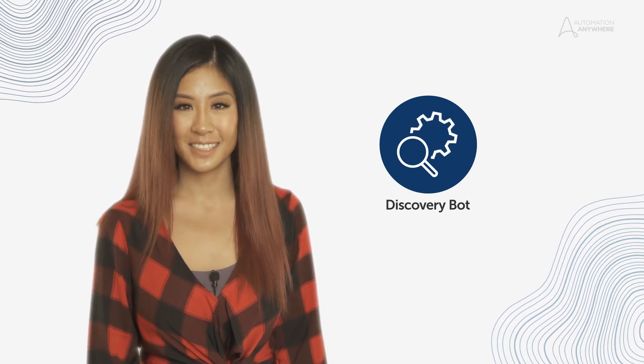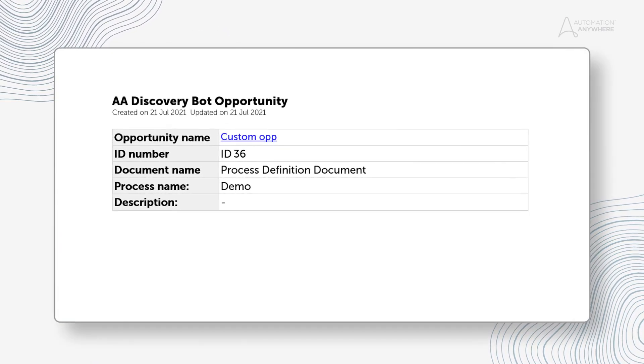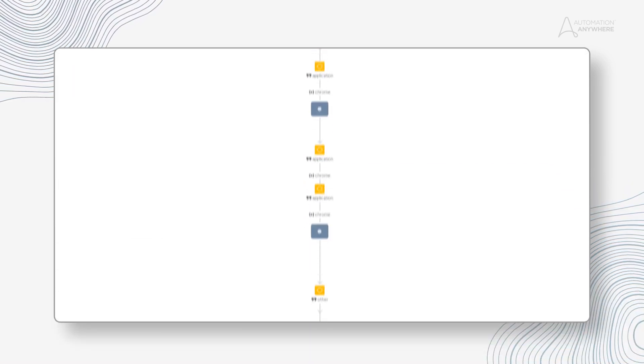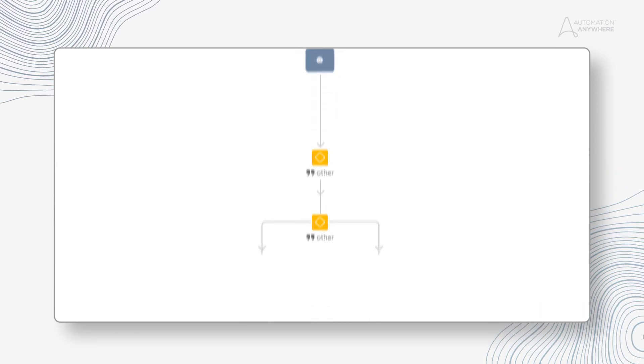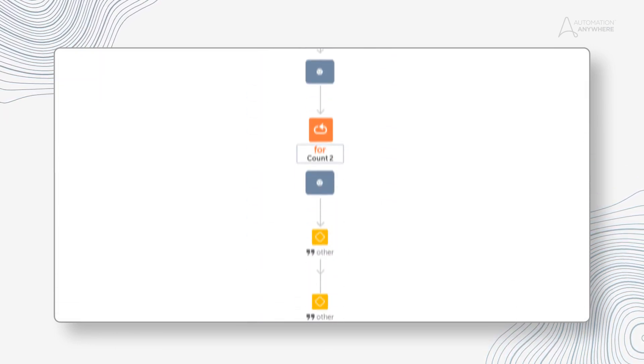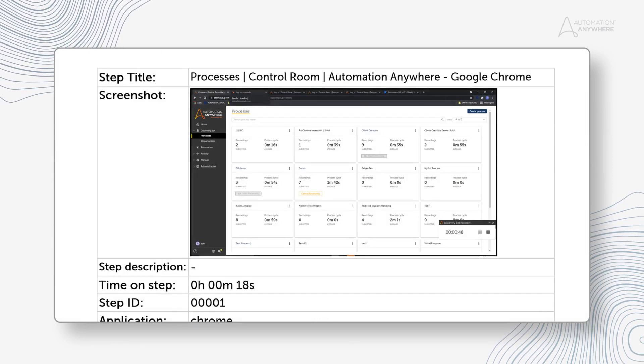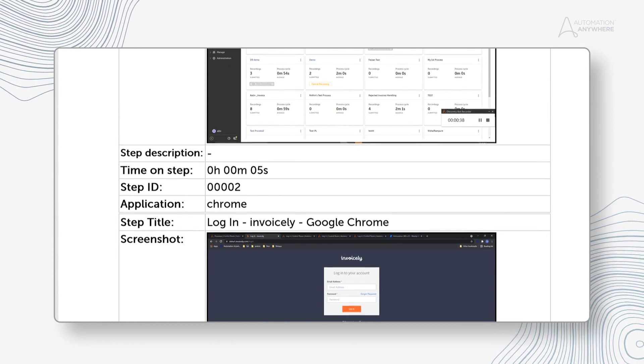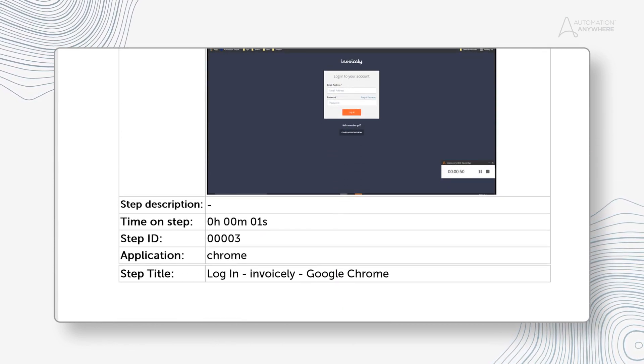In VDOT 22, Discovery Bot can now give you the highest ROI automation opportunities that you need. The new version of Discovery Bot makes it possible for process analysts to better understand a process by showing related steps within a group hierarchy, as opposed to all the granular steps in a flat sequence. This means you will be able to read the process flow diagrams better and understand groups of similar steps within their process. Analysts can now also identify bottlenecks and understand the time needed to complete a step.